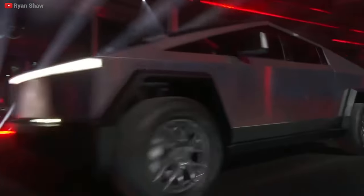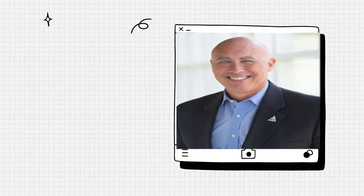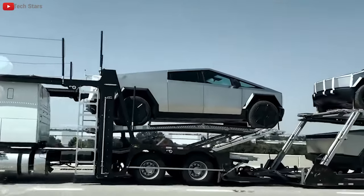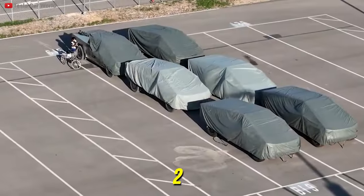Speaking of the event, there's a tantalizing possibility on the horizon. Initial reports hinted at just 10 trucks being delivered. But drone photographer Jeff Roberts, the aerial maestro, spotted a fleet of Cybertrucks ready to roll in the Gigafactory Texas parking lot — a staggering 25 of them.